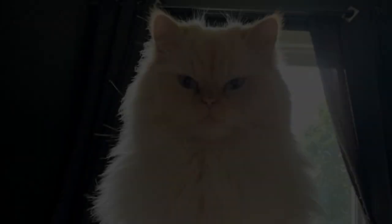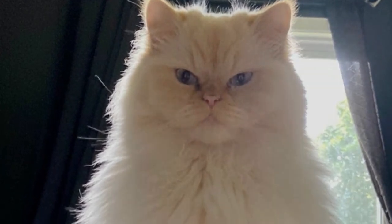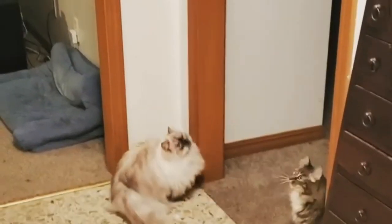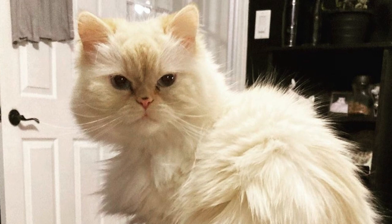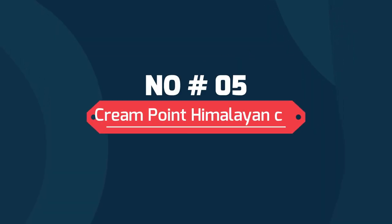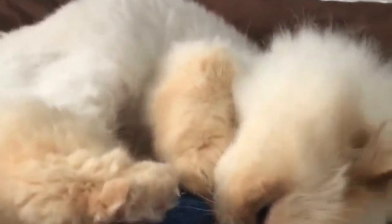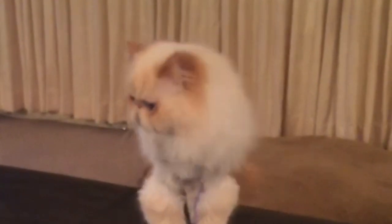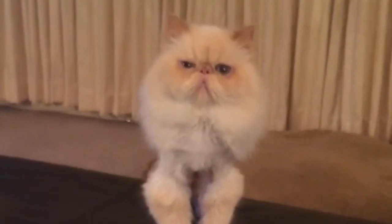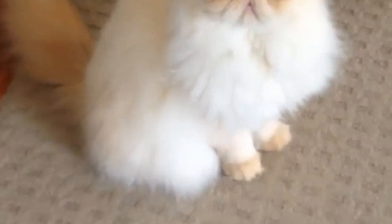Lilac Point Himalayan Cat. One of the rarest colors of all the Persians' coats, the lilac point has an icy white body and points of pale but warm grey. Their eyes are intensely blue and noses are a shade of coral or flesh.